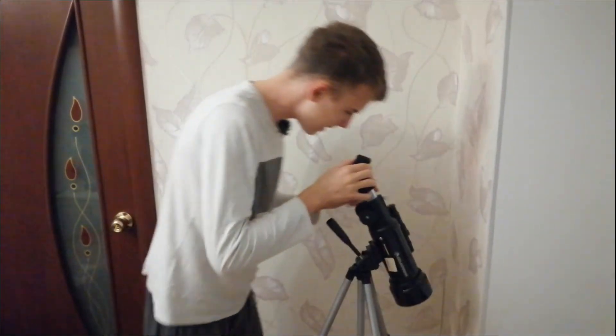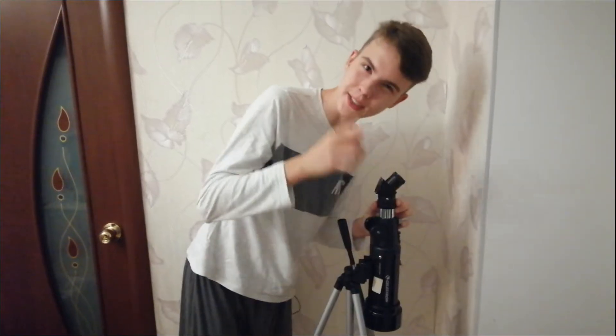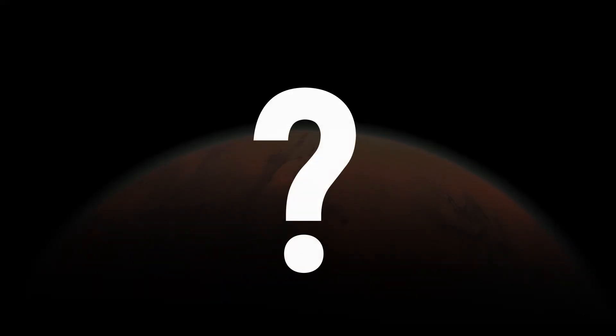The next planet is Earth — nice view. But actually I'm joking, let's continue the video. Now guess the next planet. I'll give you a hint: Elon Musk wants it. You are right, it's Mars.